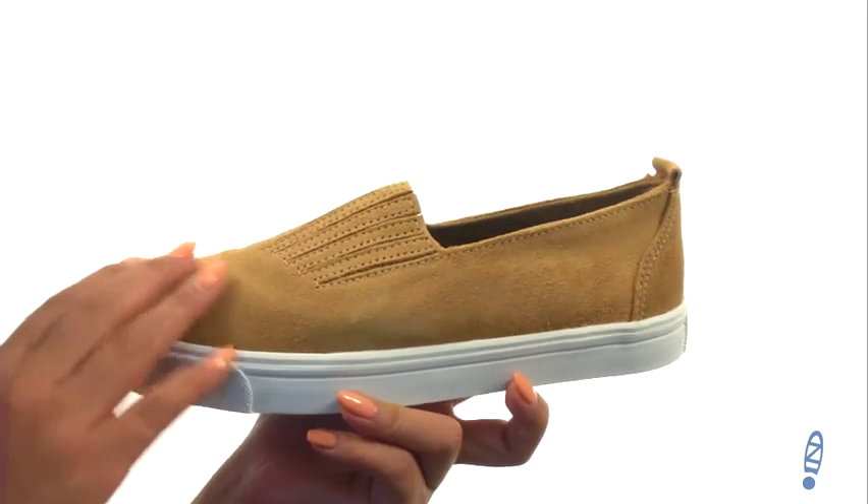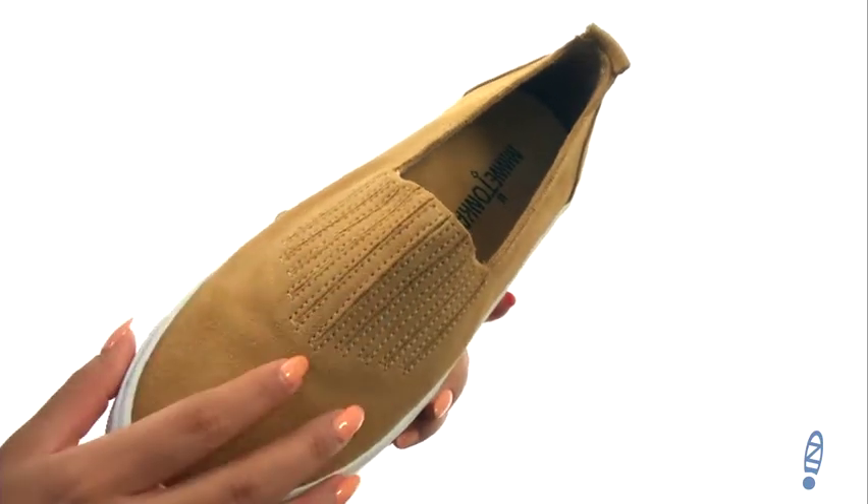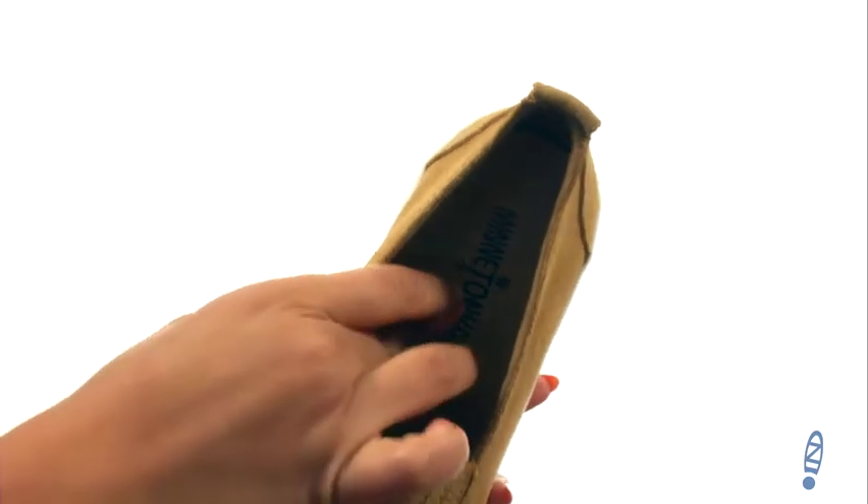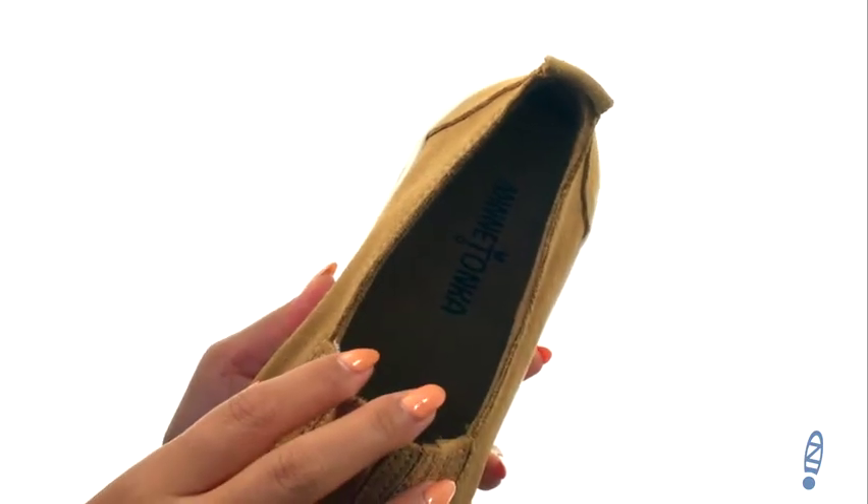Here we have a supple suede upper with goring at the vamp for a comfortable fit. There's an easy slip-on construction. On the inside there's man-made lining with a lightly padded footbed that will provide comfort and support.